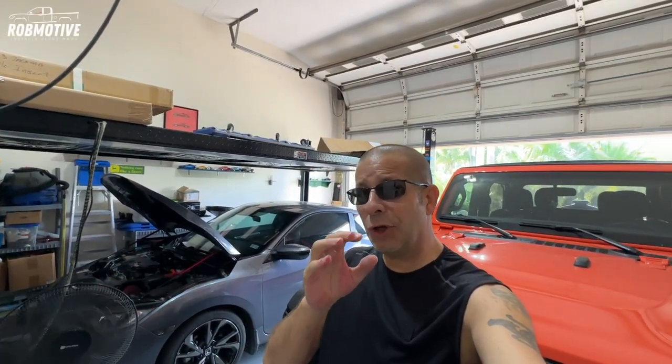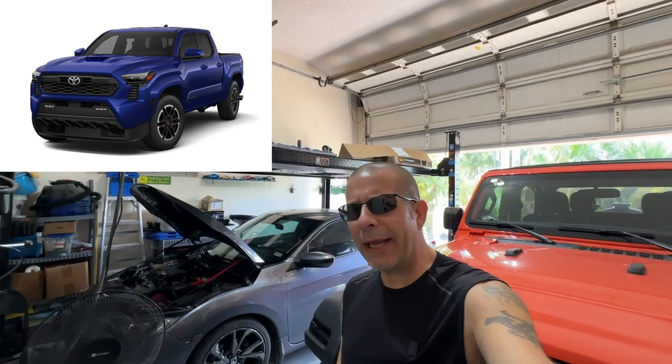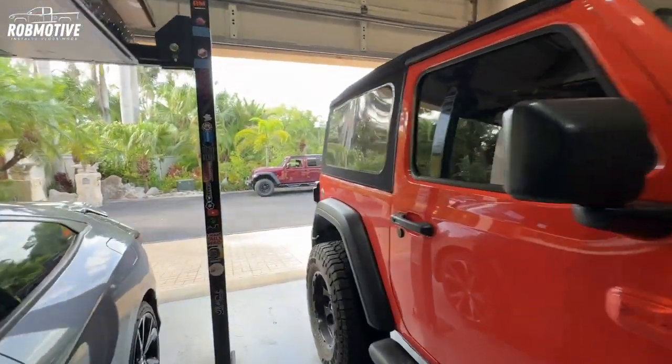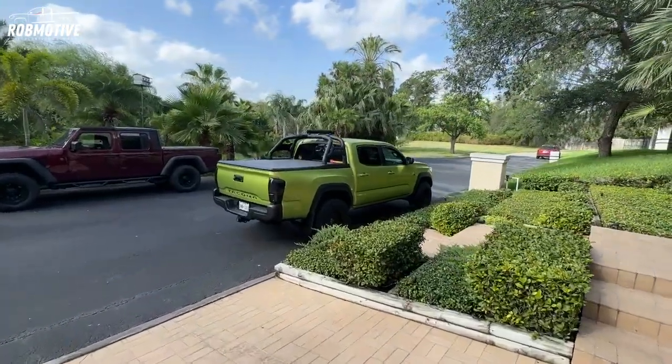Good afternoon everybody and welcome back to Rob Motive. Today I was looking at the upcoming 2024 Toyota Tacoma and I think they've made a couple of mistakes on it. Bear with me, we're gonna get into it. First we've got to go out and I'll show you, for point of reference, the existing Toyota Tacoma.